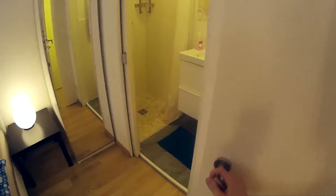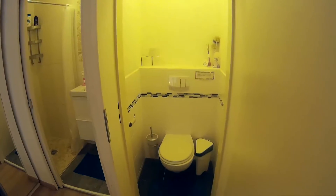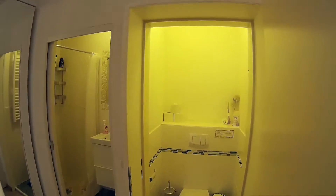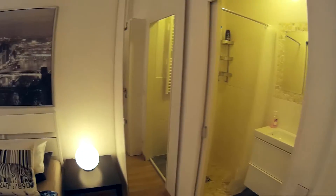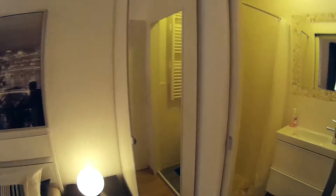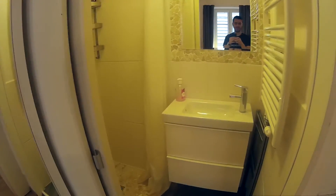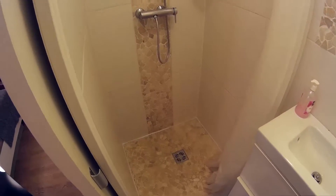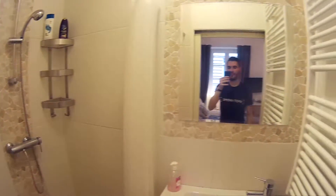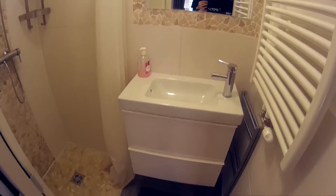This is the small toilet, which is actually separated from the bathroom. The whole apartment is renovated so everything looks as new — it actually is new. And as you can see, this is the shower, mirror, and the sink. So this is the bathroom.